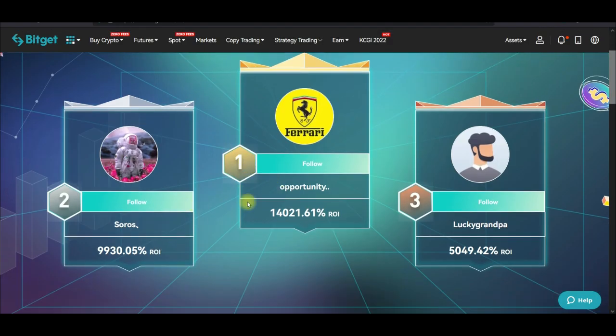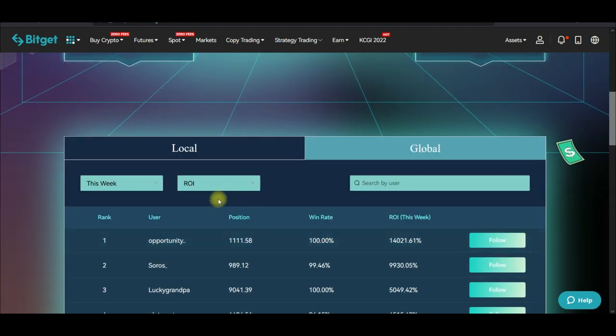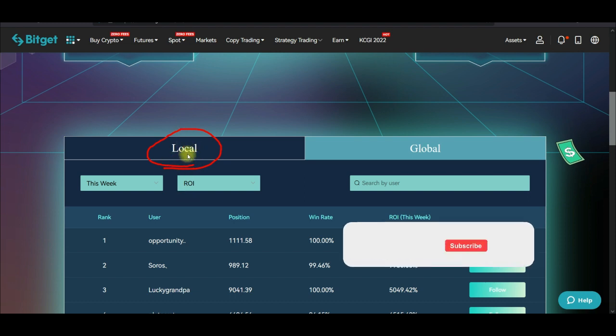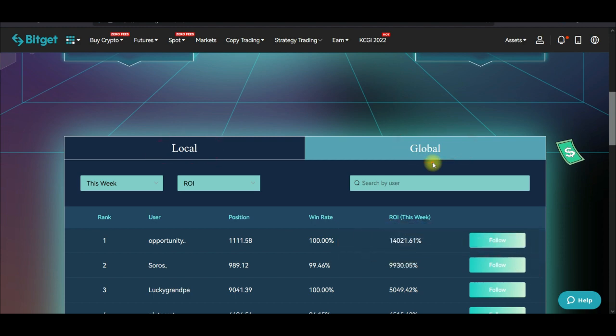When you scroll down you see the top three performers doing very well. "Lucky Grandpa" is the trader I'm currently following. When you come in here it shows traders from your local area, and then the global tab is where you can sort out all traders doing very well on the Bitget exchange.